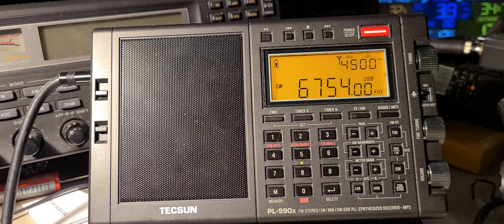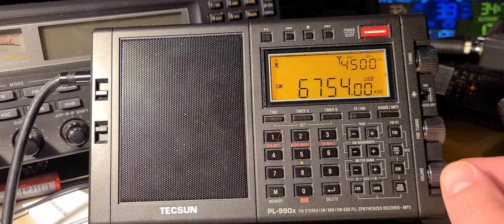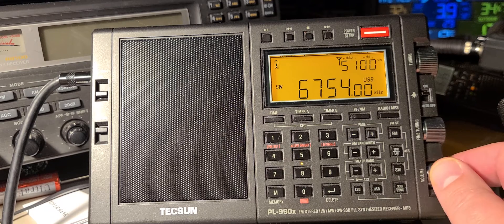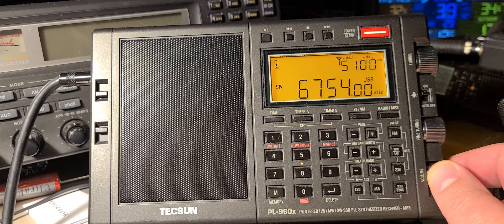Cold Lake, time 0-1-0-0 Zulu, wind 3-2-0 at 8. So in this video, we're going to compare the AGC punch that the receivers have.